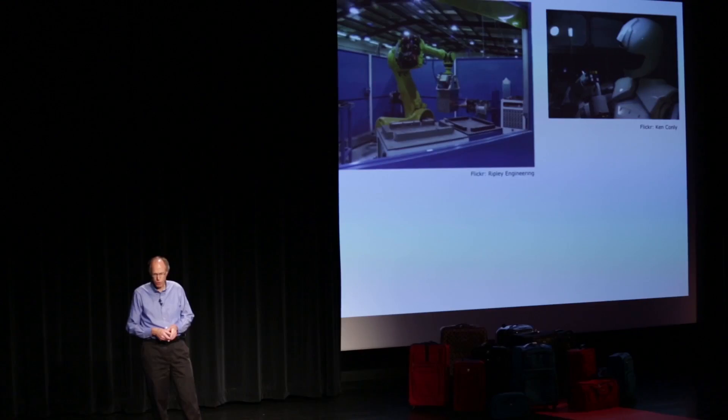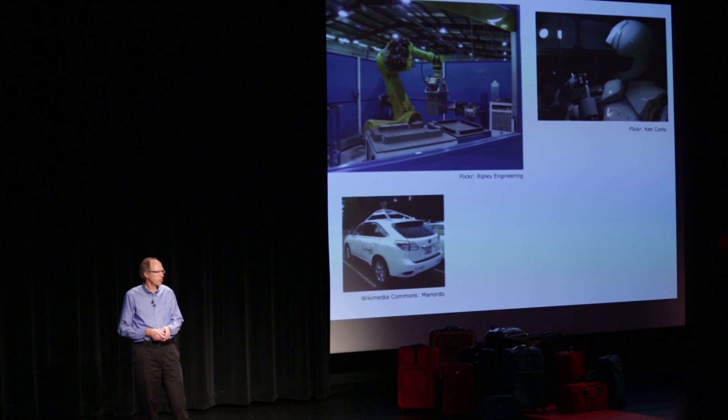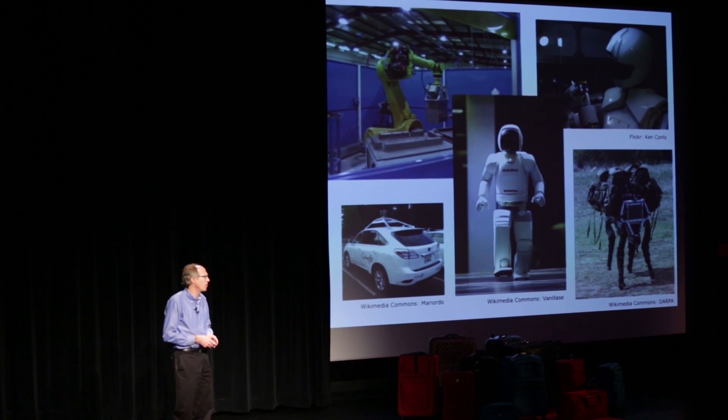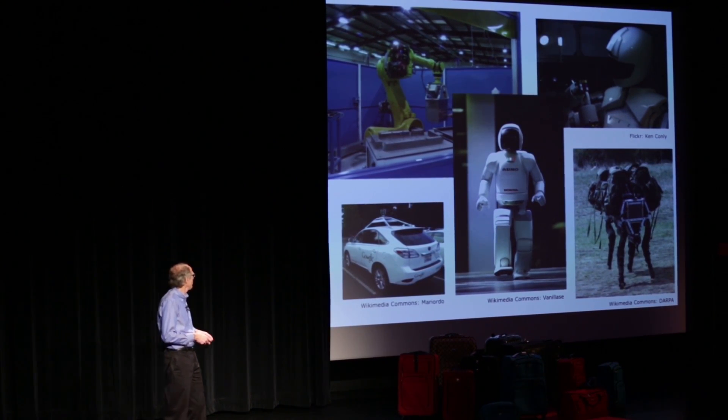The last car that you drove here was most likely assembled by a robot. Robots are exceptionally good at many tasks — precision painting, algorithms to solve Rubik's Cubes, the driverless Google car, the Big Dog that can take heavy loads through rough terrain, or the ASIMO, which is the world's most sophisticated bipedal walking robot.